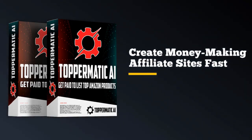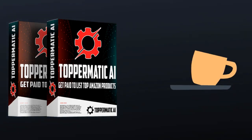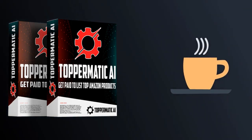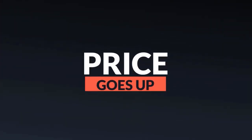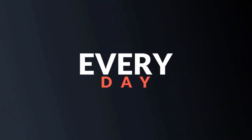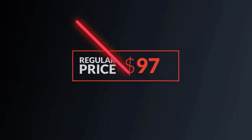If you're just starting out and want to build a money-making affiliate site fast, then Toppermatic AI is for you. For less than most people spend on coffee every week, you can have a site making you $500, $1,000, $5,000, or more every month. But it's not going to be priced this low for long — the price goes up every day, and after this launch ends, it will be priced at $97. So hurry up and lock in your best deal before it's too late.